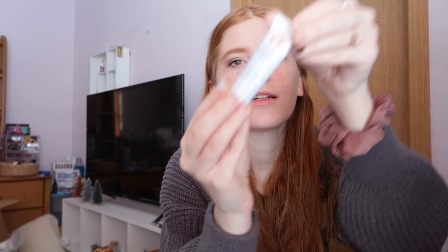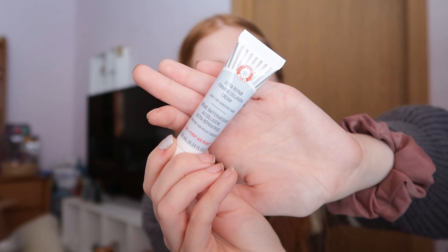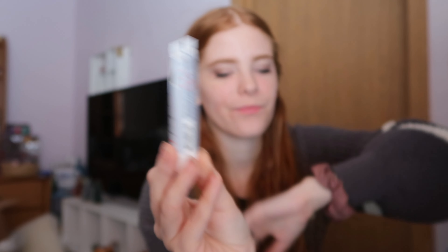We have this ultra repair firming collagen cream from First Aid Beauty. It's a super small little travel size, which I kind of like actually. Please ignore my nails by the way — they are not good at all.